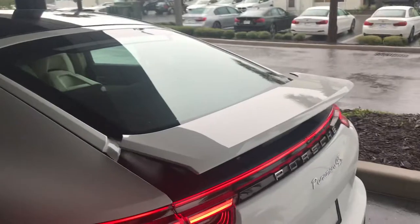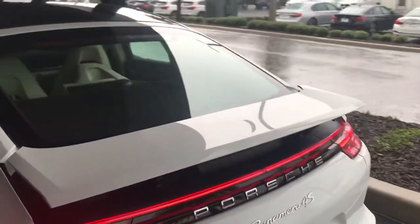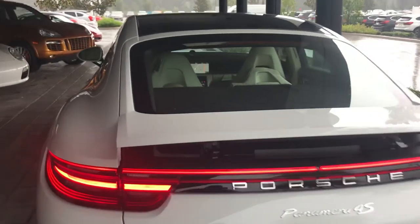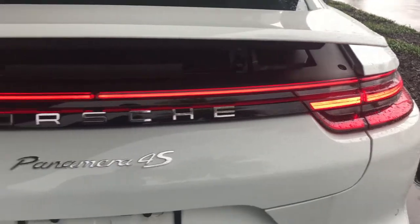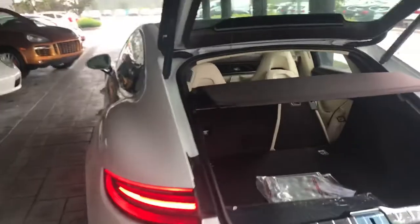You have your active aerodynamics here with the Panamera, so the spoiler comes up on its own at 58 miles per hour. The newly designed tail lights feature full LED lighting, a 3D look, and 4-point LED brake lights.